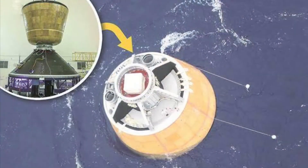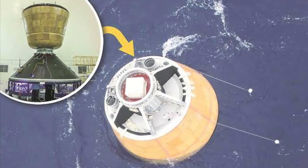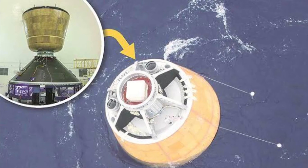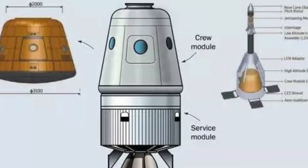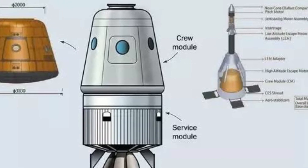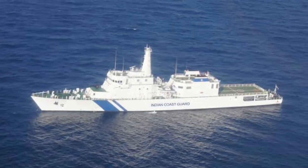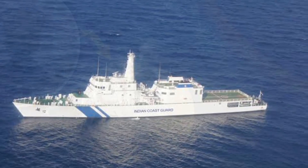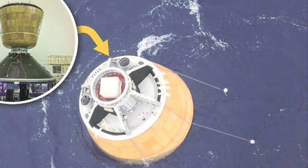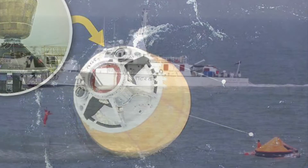We have to return. The Gaganyaan capsule will be returned. The service module will be separated. The Gaganyaan crew capsule will return. It will land using a parachute over an empty area. The parachute system is in place.